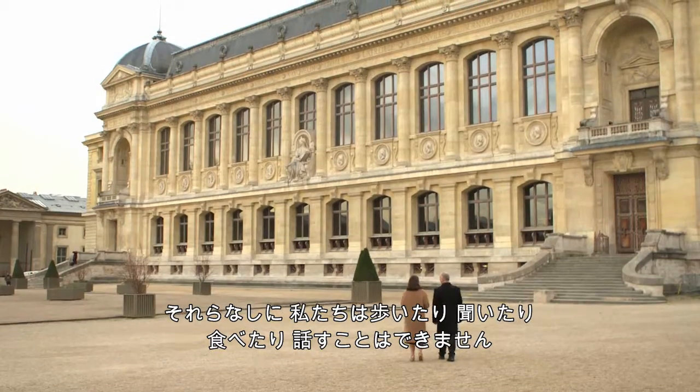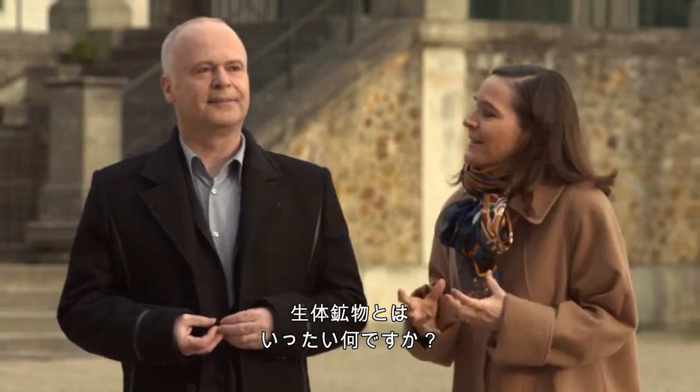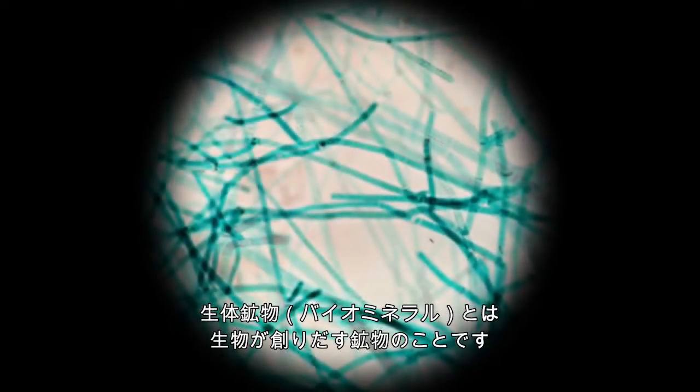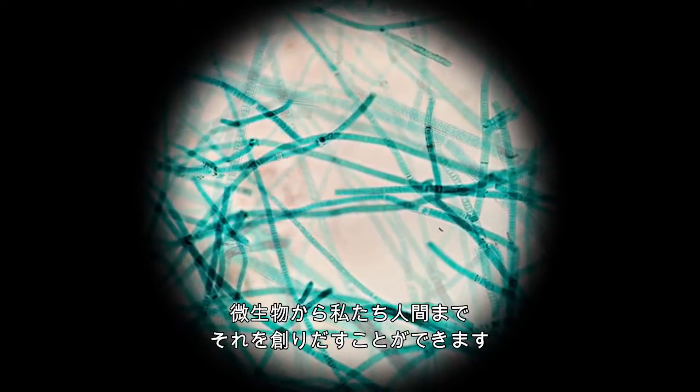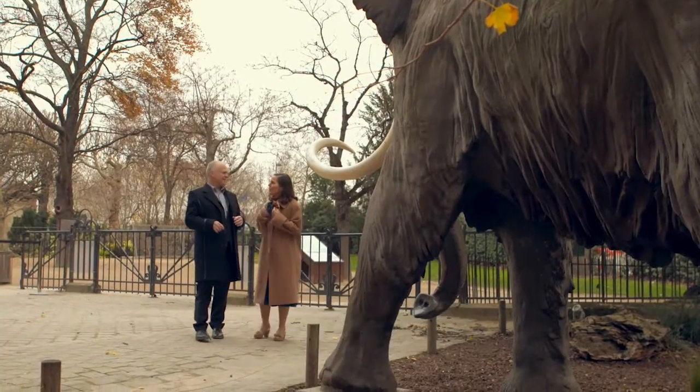Including us — without bio-minerals, we couldn't walk, hear, eat, or even speak. What exactly are bio-minerals? Bio-minerals are minerals formed by living creatures, from micro-organisms all the way up to us, the humans. Bones?